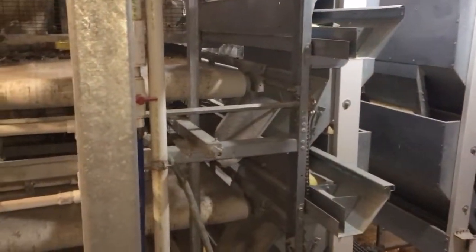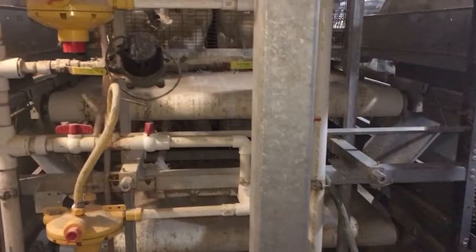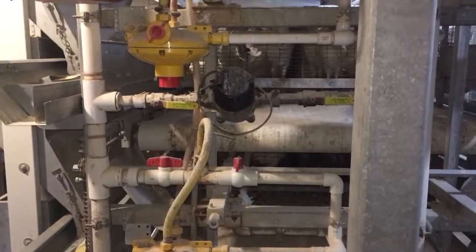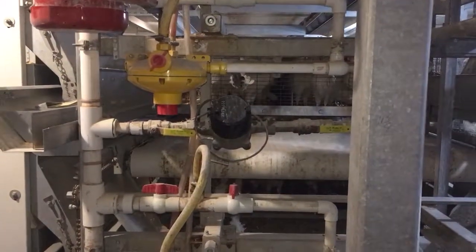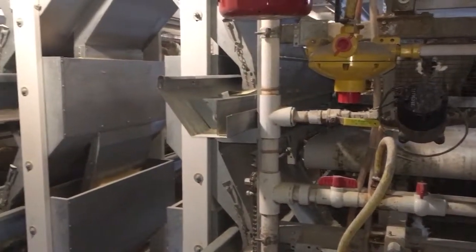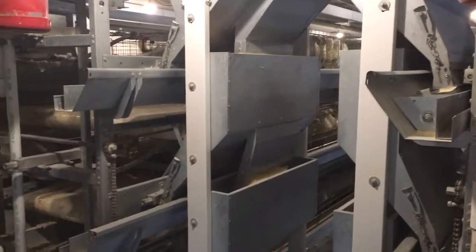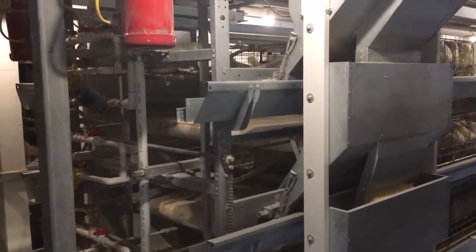A motor turns on and food goes down at a certain time of day. Those rollers have a canvas surface on them — the droppings collect on those rollers. The fans dry everything out. The rollers turn on a couple times a day, make one complete cycle, and the droppings drop down to another floor.